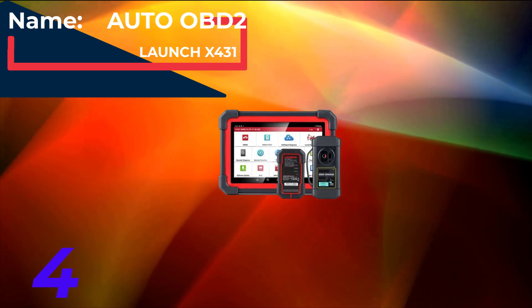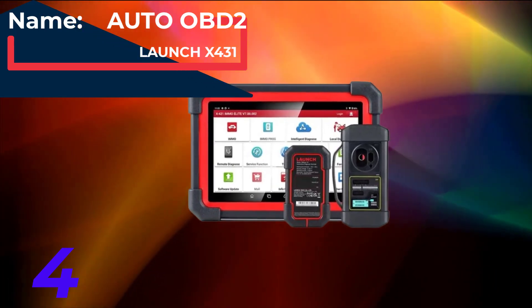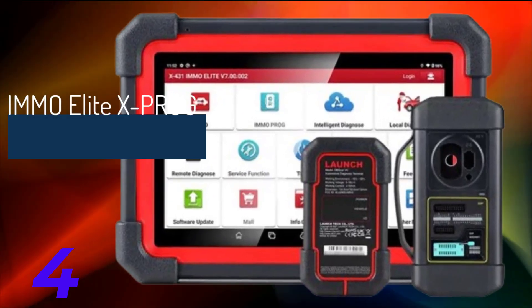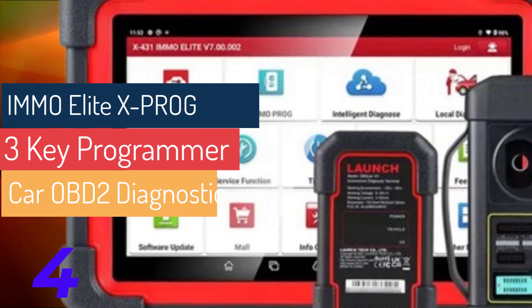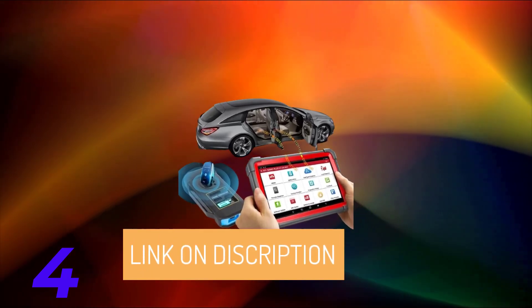Introducing the Launch X431 MO Elite Key Programmer, an advanced OBD-II diagnostic tool designed to meet all your automotive needs. Here's what makes it stand out. First, versatile functionality: this tool seamlessly integrates professional anti-theft matching and programming with full-model, system-wide diagnosis, providing a comprehensive solution for car diagnostics.